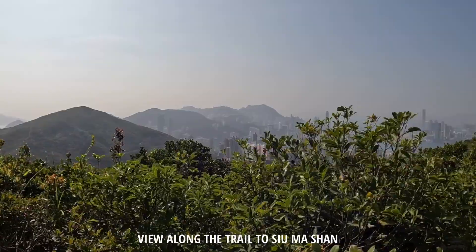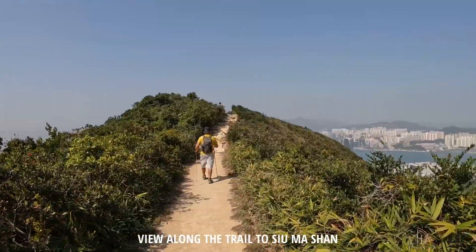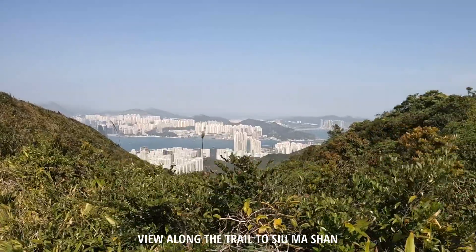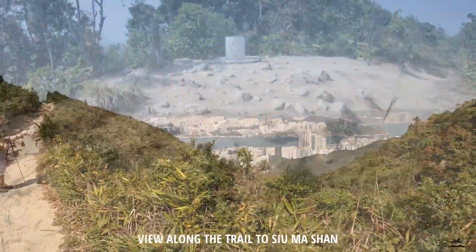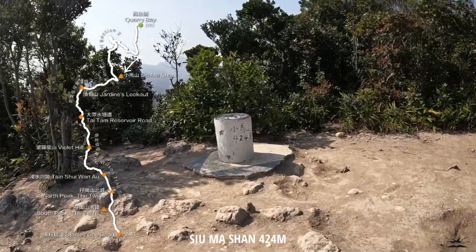Look at the view outside. It's the Siu Ma Shan summit — 424 meters.